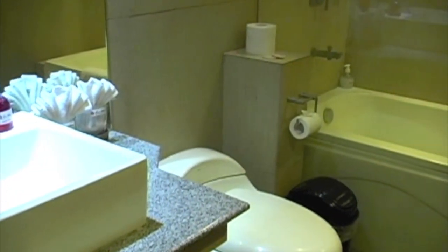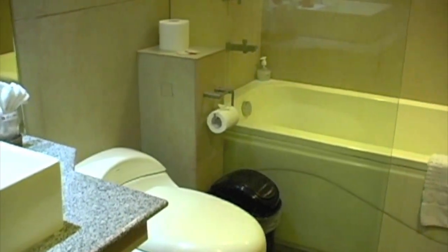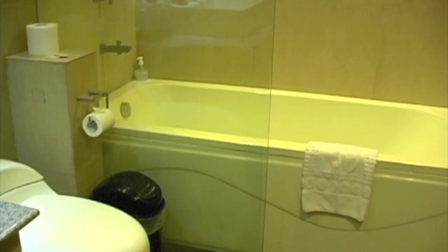Here we have the bathroom with vanity mirror, bathtub, shower, and bathroom amenities.